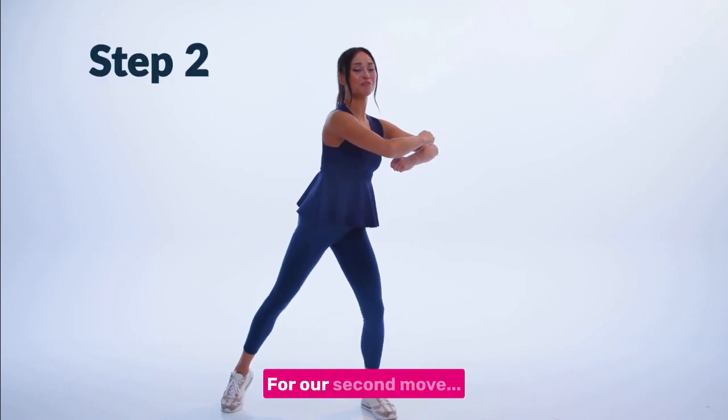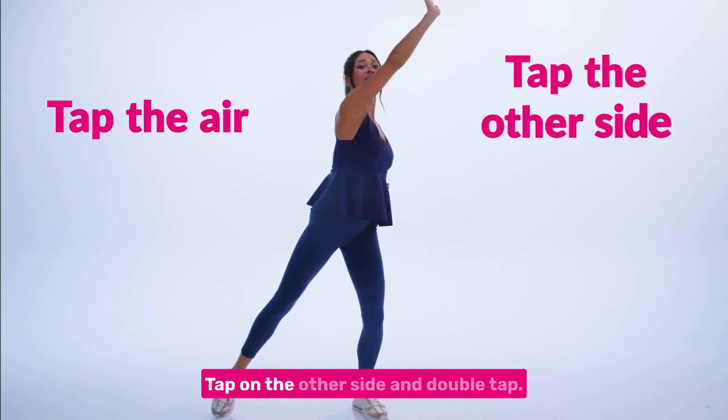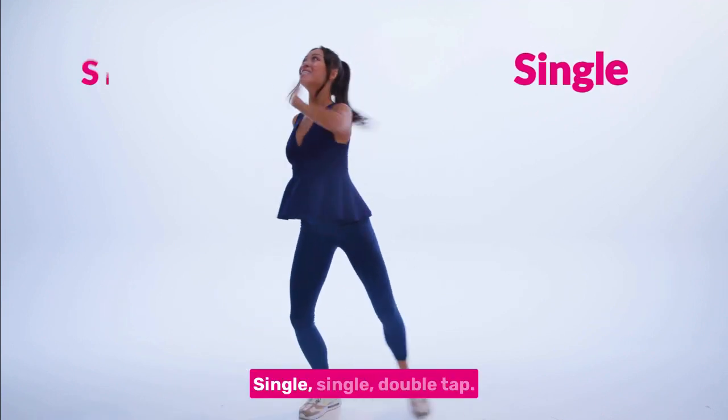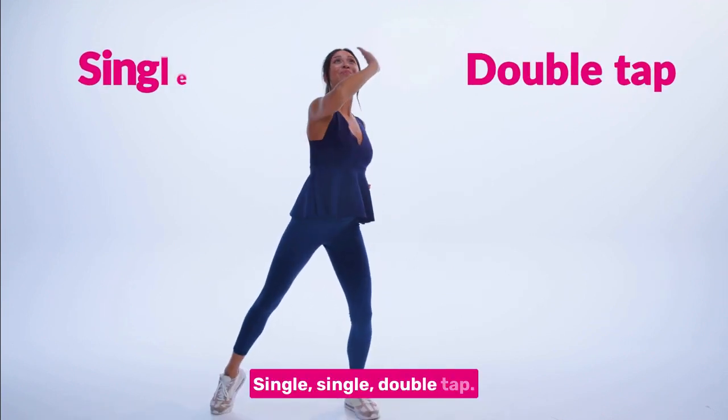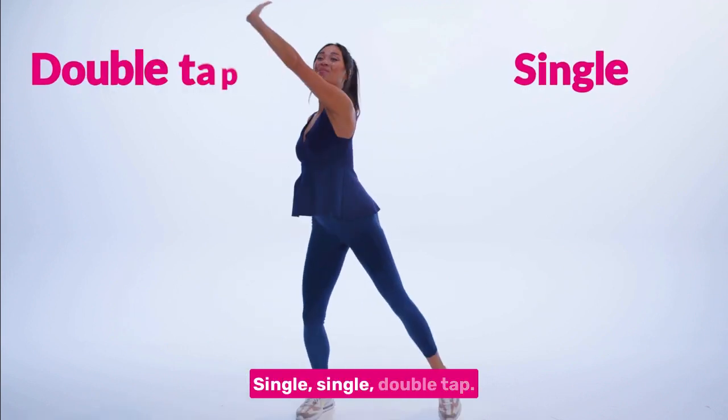For our second move, we're going to tap the air, tap on the other side and double tap. Single, single, double tap. Single, single, double tap.